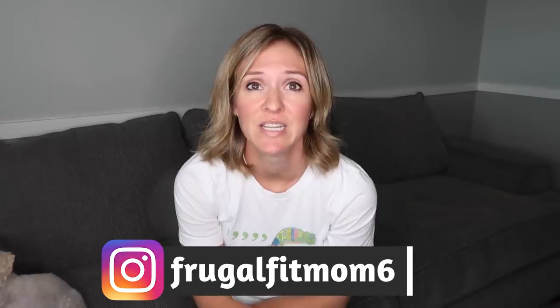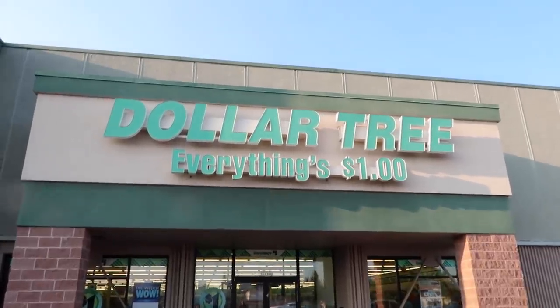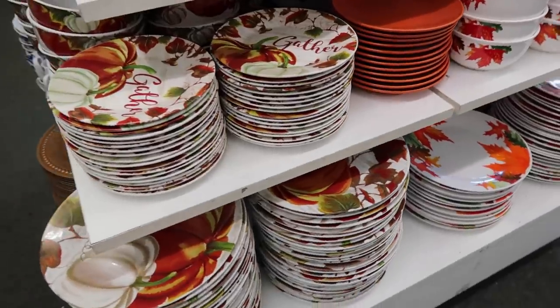Hello my frugal friends and lovers of the Dollar Tree. My name is Christine. Welcome back to the channel. Today we are going to cover all of the cool finds I found at one of my semi-close Dollar Tree stores here for October slash fall of 2021. If you love the Dollar Tree and finding awesome deals there, smash that thumbs up button for the YouTube algorithm and let's go over new and exciting finds that I ran into.